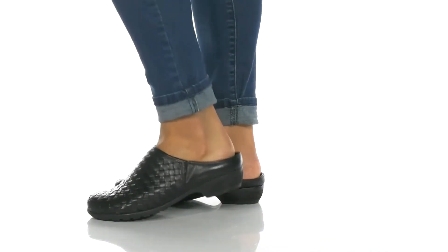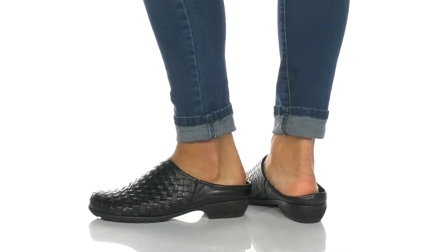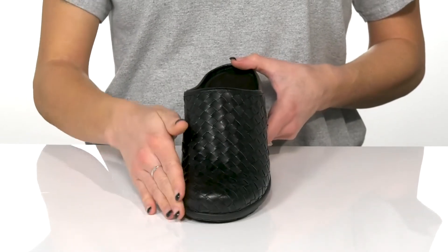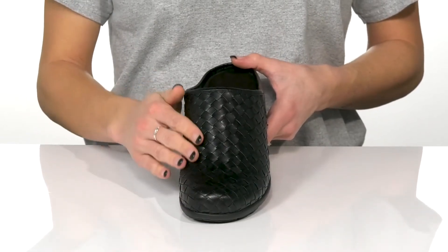Complete your look and style with these cute clogs from Walking Cradles. These feature a closed-toed silhouette with a woven leather upper.